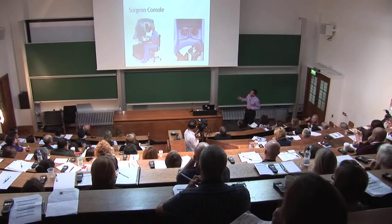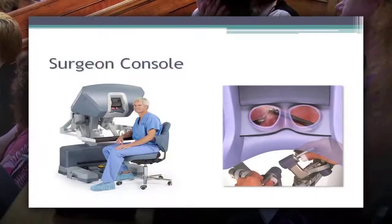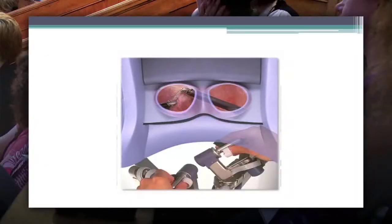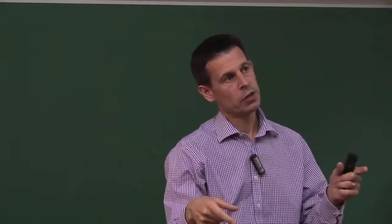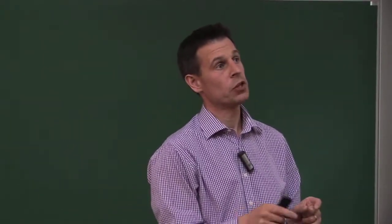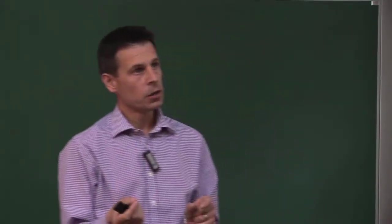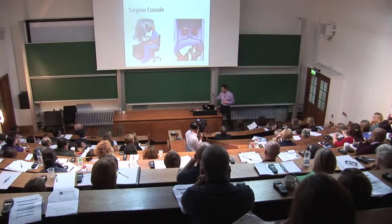Let's go to the surgeon's console. The surgeon looks through the eyepiece and gets a 3D view, because the camera consists of a left and a right camera - the left image goes to the left eye, the right image to the right eye. You rest your forehead on a plate and put your hands inside the instrument, grip these pincers, and when you move the hand instruments the robot replicates your movements. You can scale your movements - when you move an inch, the robot moves a millimetre - so for something very fine you can make large gestures and the robot produces very delicate movements. The robot also removes your tremor, which is quite useful.